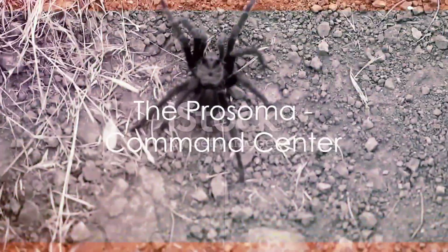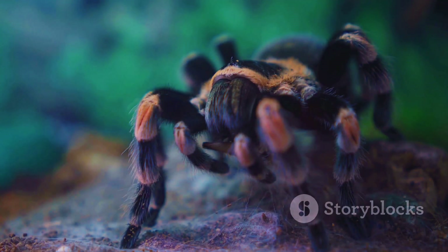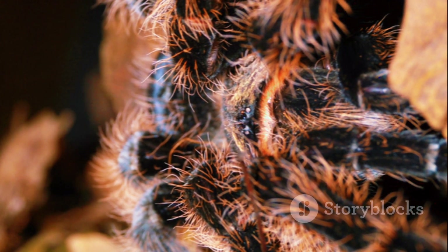The prosoma, the tarantula's head and thorax combined, is the command center. This is where eight simple eyes take in the world. Though surprisingly, tarantulas don't rely heavily on their vision. Instead, they use vibrations to sense their surroundings and locate their prey.